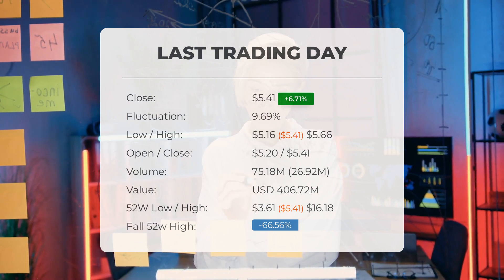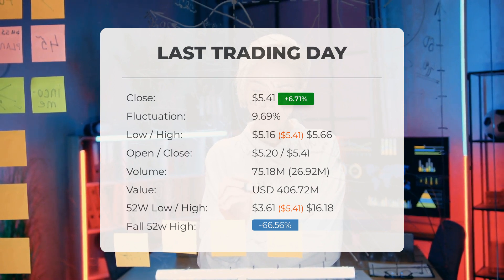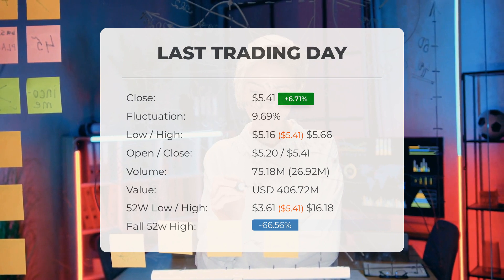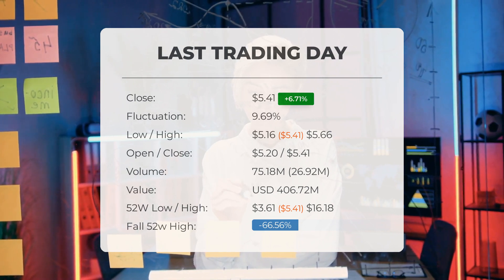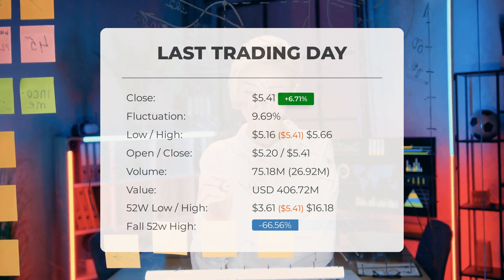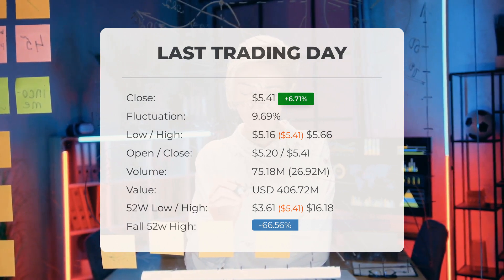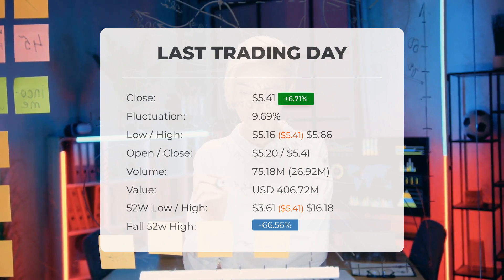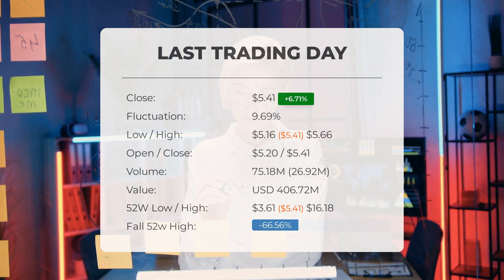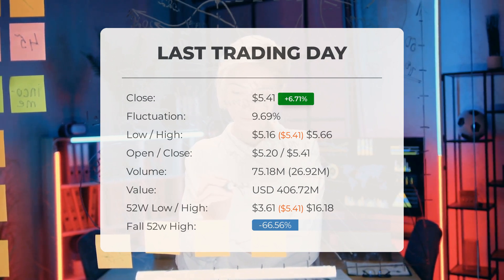Over the past 52 weeks, the highest price of the stock was $16.18 and the lowest price was $3.61. Currently, the price is 66.56%, or $10.77, below the 52-week high and 91.92%, or $61.58, below the all-time high on 11th January 2021, when the price reached $66.99.